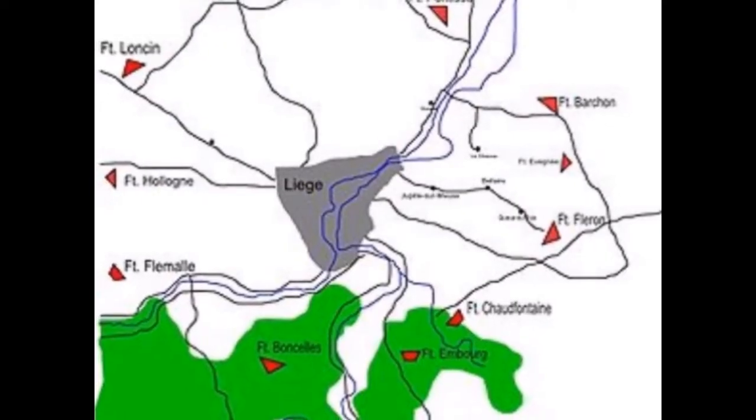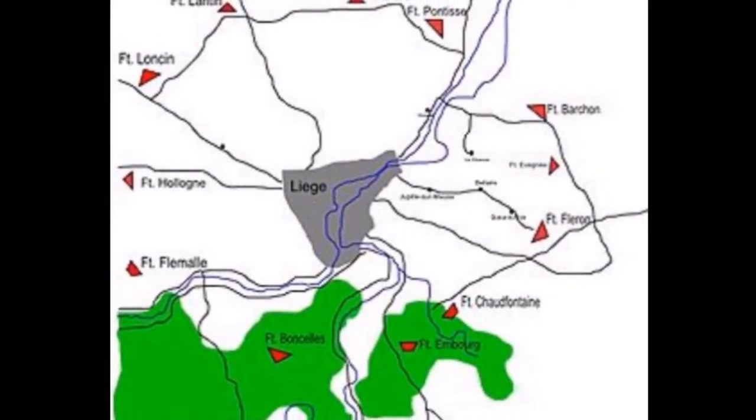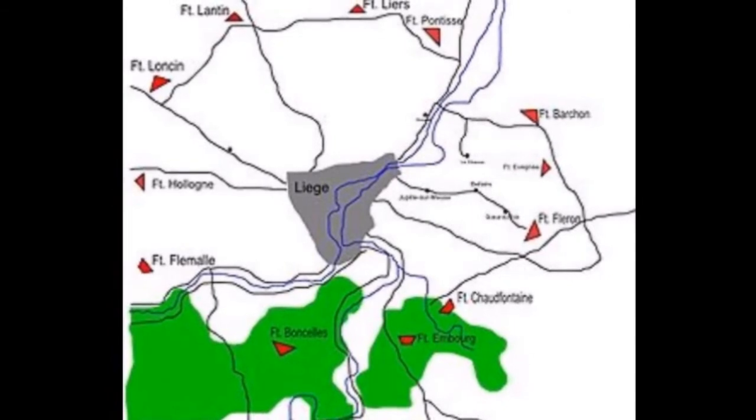The Germans took Fortress Liège in under three days and forced the defending Belgians into an early retreat to the deal line, occupying the defenses before the French could get there.